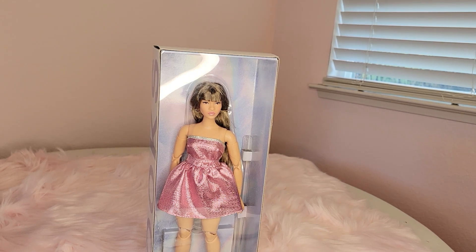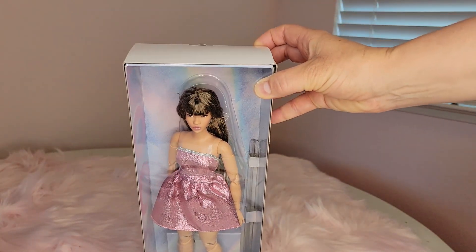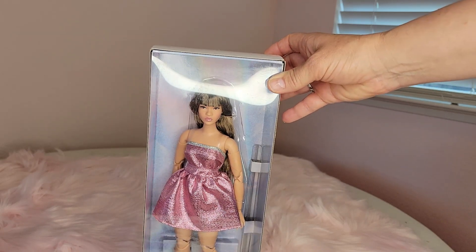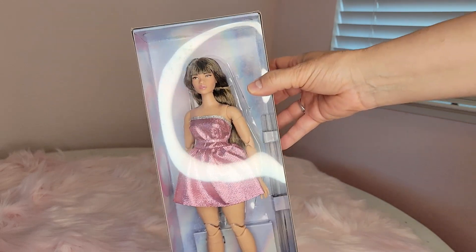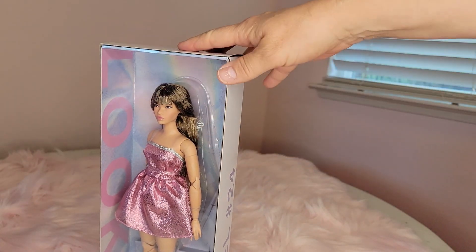Hey everyone, it's Shauna. Thank you so much for coming to join me for a video today. I'm going to be looking at this gorgeous Barbie Looks doll. I'm an adult doll collector and I enjoy making videos for other adults that enjoy dolls too. I'm having problems with my ring light, but she's kind of dark without it, so I'm going to get her out of the box right away.